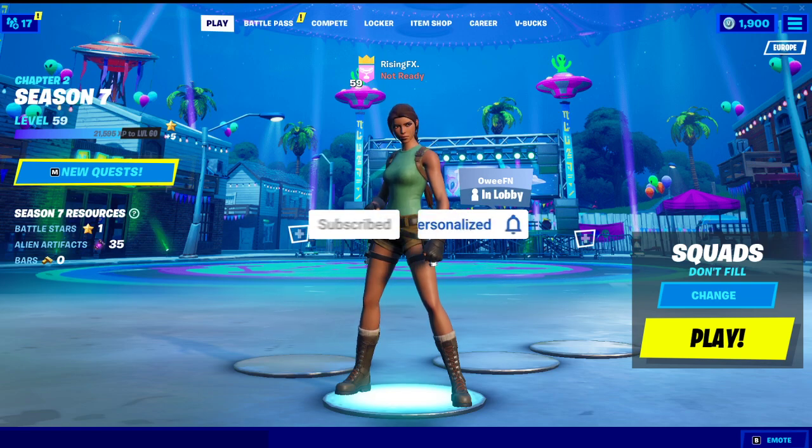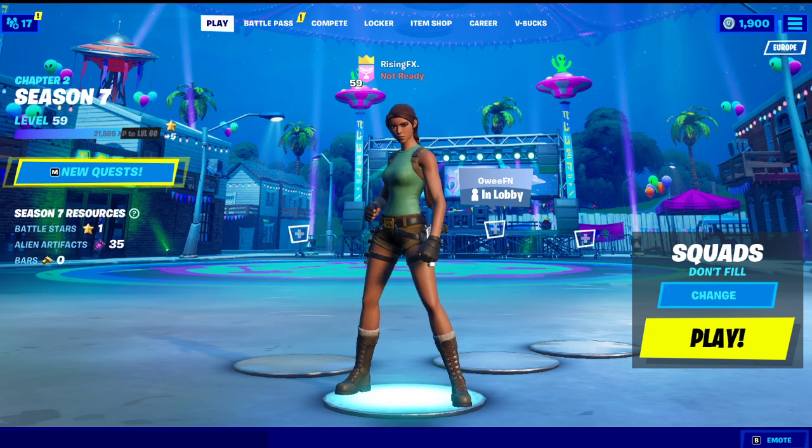Yo, what is up guys, RisingFX here. In today's video, I'm going to be showing you guys the Summer Midas release date in the Fortnite item shop.